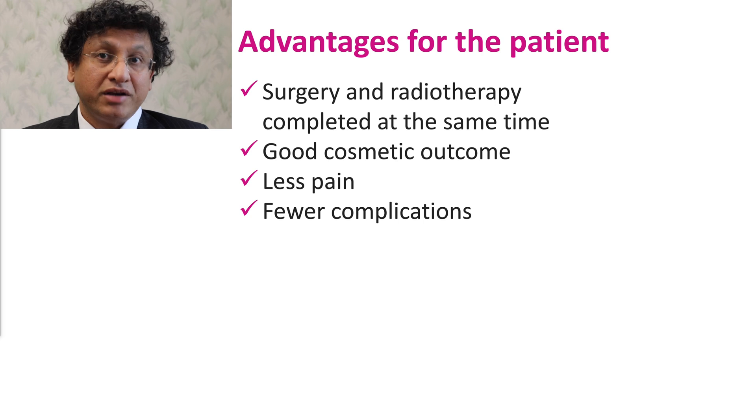For the patient, the surgery and radiotherapy gets completed at the same time. They have good cosmetic outcome, very little pain, and very little chance of a complication.